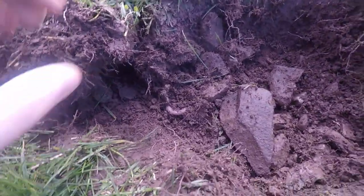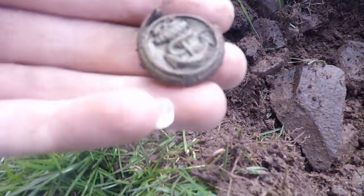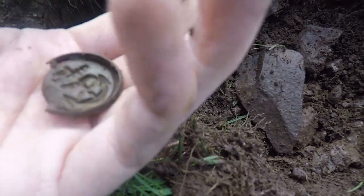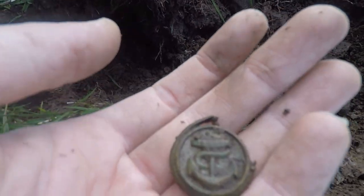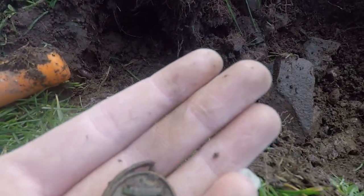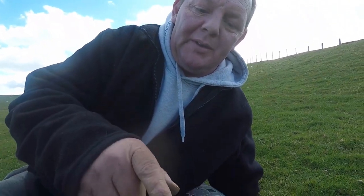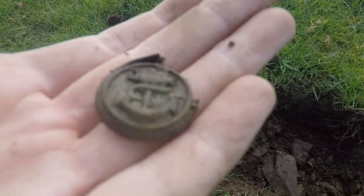Hey guys, just dug this target. Oh, that's nice — that's a military one. There's the imprint on it, that's a nice military one. We'll find out where that's from. That's a nice find that bit. Catch you on the next one guys.